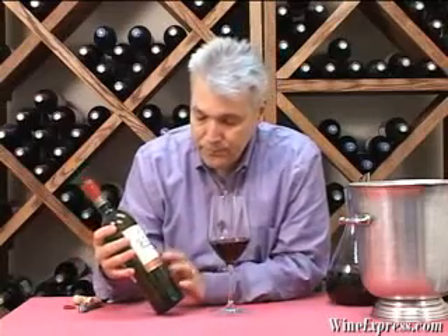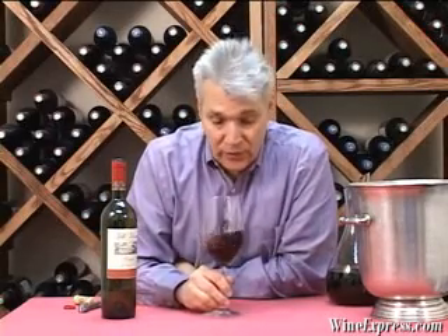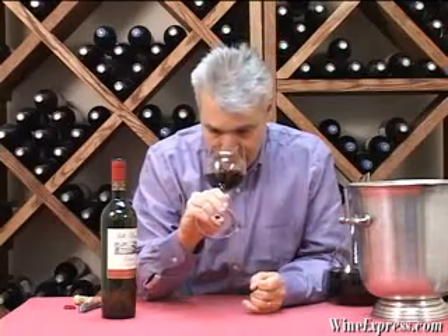They take a lot of care with this wine. They actually age it for 12 months in oak barrels, and then they hold it back and let it mature at the winery so that the flavors come together and the tannins soften. What you have is a really nice wine that's ready to drink.